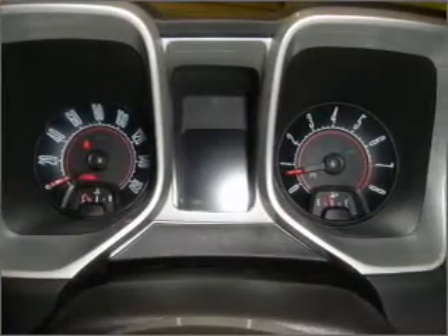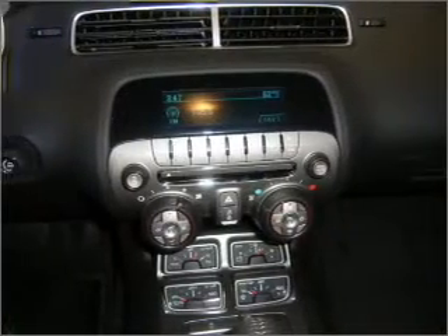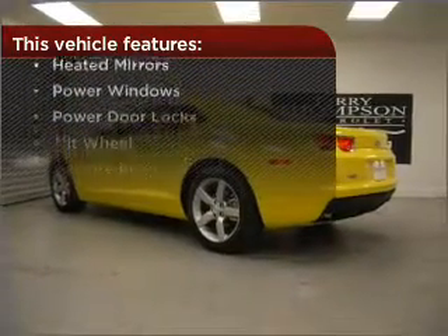This vehicle's leather seats add a stylish touch. Set it and forget it with the fuel-efficient cruise control. Enjoy the ability to tilt your steering wheel to a comfortable angle. This vehicle comes with a great list of added features that take your driving experience to the next level.